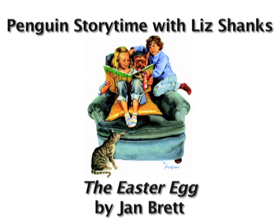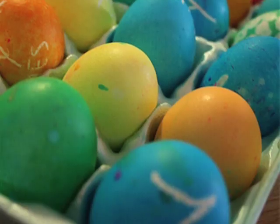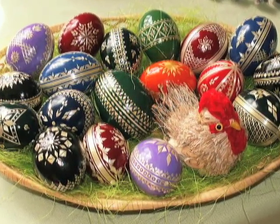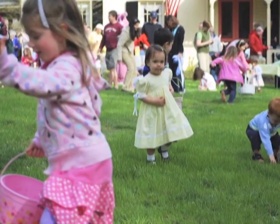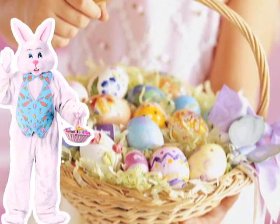Hi, my name is Liz Shanks, and I'd like to welcome you to this special Easter episode of Penguin Storytime. Our book today is The Easter Egg by Jan Brett. All over the world, holidays like Easter have traditions, special celebrations, that add to our family's enjoyment of this special day. And with Easter, one of the loveliest is the arrival of the Easter Bunny, who, on Easter morning, leaves baskets for children.